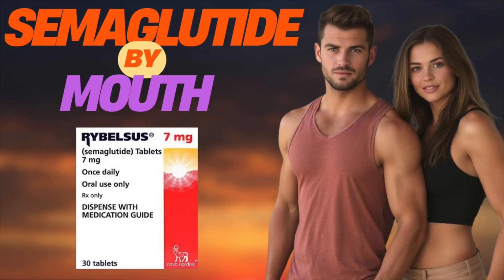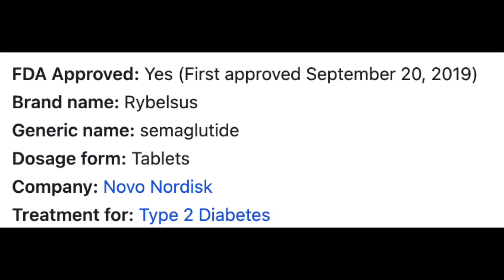Hey everybody. Semaglutide, a GLP-1 receptor agonist used for managing type 2 diabetes and obesity, can actually be taken by mouth in the form of Rybelsus. This is an FDA-approved oral version of semaglutide, which is oftentimes otherwise administered through injections, such as in the brand Ozempic.